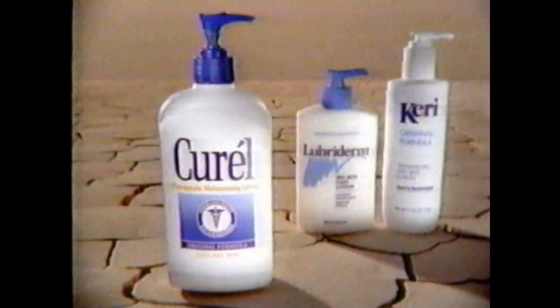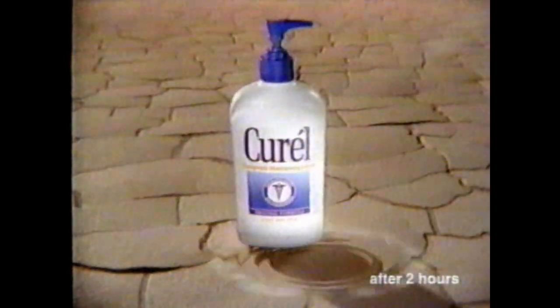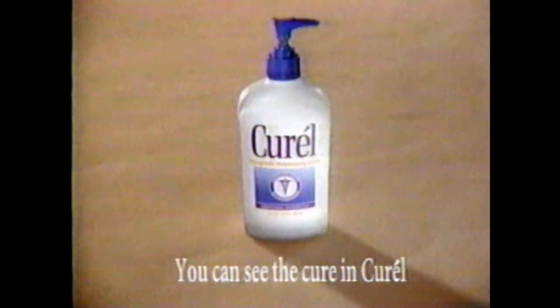If your skin feels as dry as a desert, Curel Lotion can heal it better. Curel moisturizes better than Lubriderm and Keri, increasing your skin's moisture level 184%. You can see the cure in Curel.